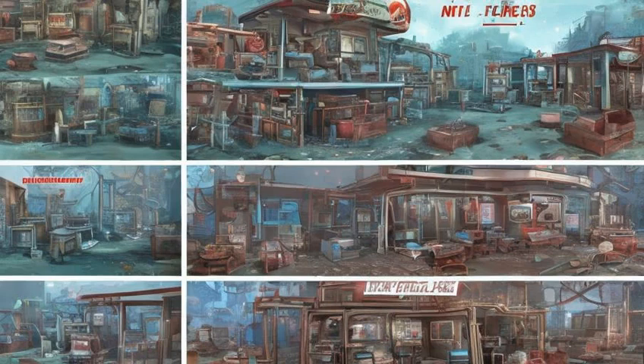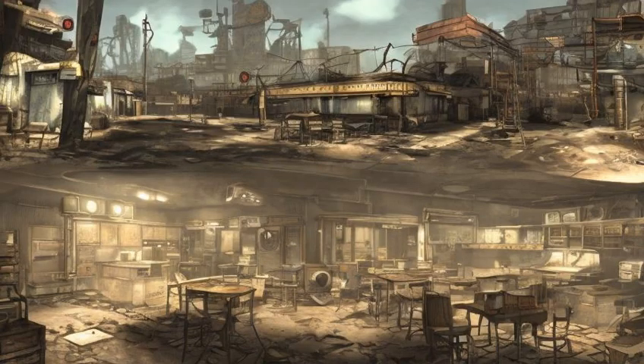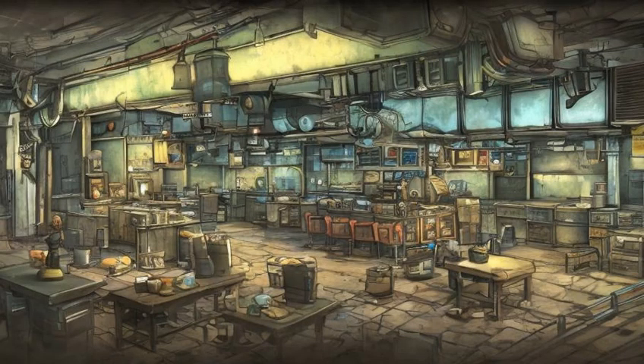Nine Nuka-Cola Quantums are found throughout the city. Two are in Kellogg's house, in the hidden room. Two are in the Cook residence, on the tables on the second floor. Two are around Power Noodles, on the counters.